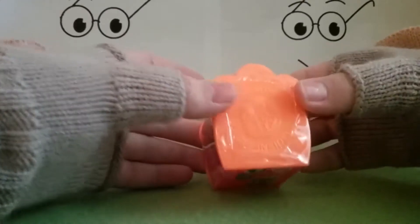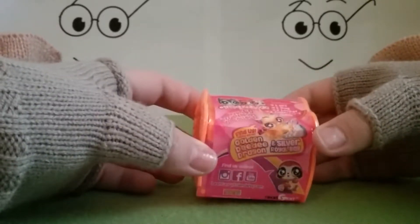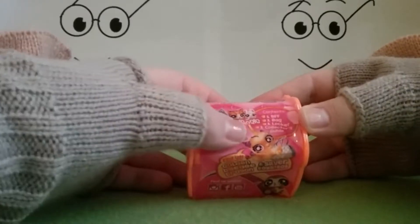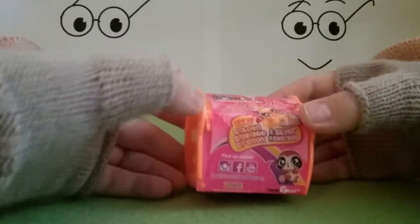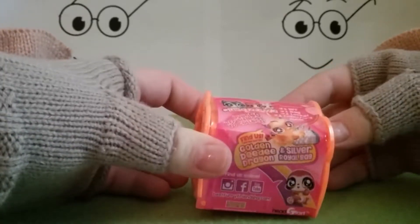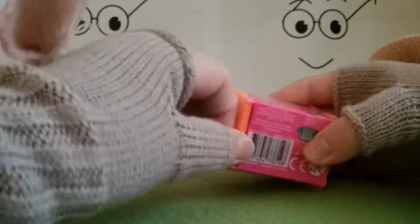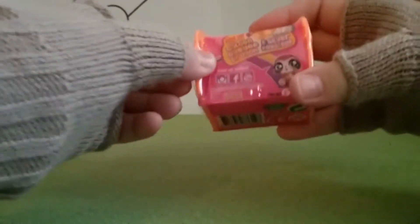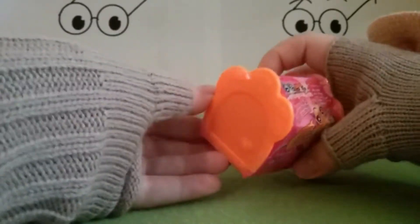It says 'Handle with Care, BFF Inside.' Contents include one BFF, one bag, one locket, and one collector's guide. You can find a golden DD dragon and a silver royal bag — that's exciting! This is my first time ever buying this new product.